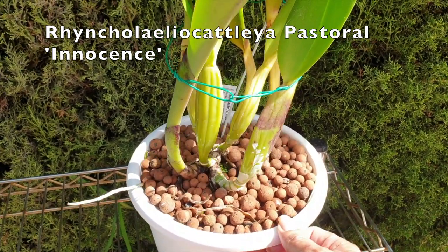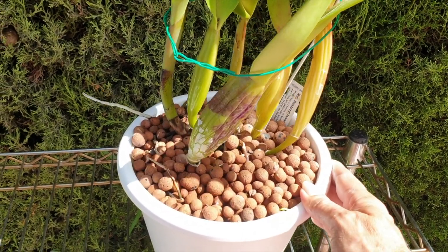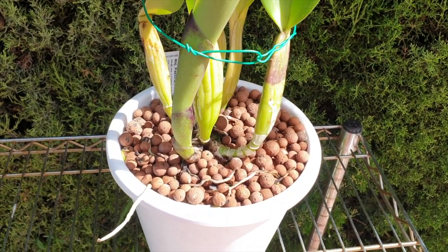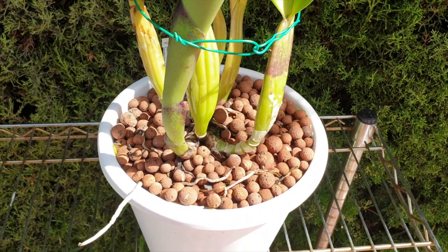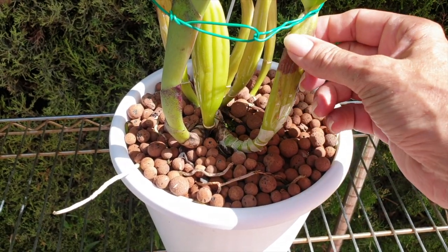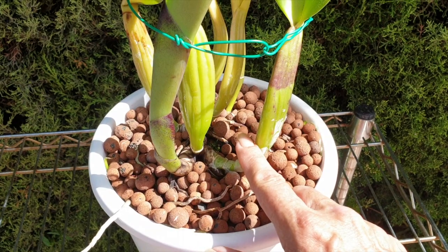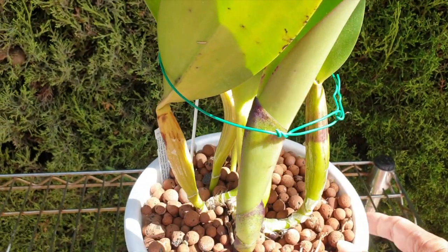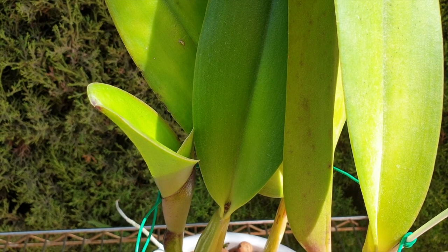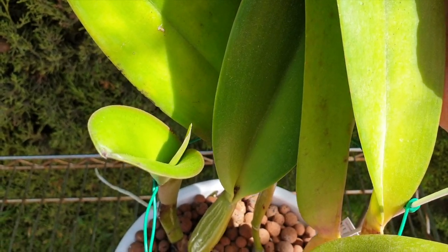Here is my Pastoral Innocence. I had to repot it earlier this year — not at its good timing, so I didn't do too much to the root ball. But it was crawling out of its pot, so I just bumped it up without disturbing the root system. It's growing a gorgeous new growth right here. This was previous year's growth, and no blooms, as you can see. Contrary to what I thought, that it would grow a new growth from here, it went to the next bulb, and now I have a sheath in my Pastoral Innocence. The question is, will it bloom? We only have to wait and find out. At least we're getting to the point where it is producing a sheath — so that is good news.